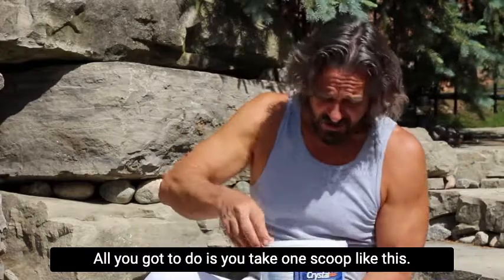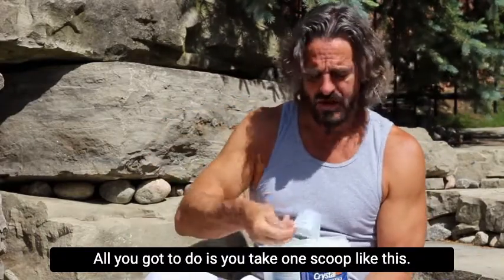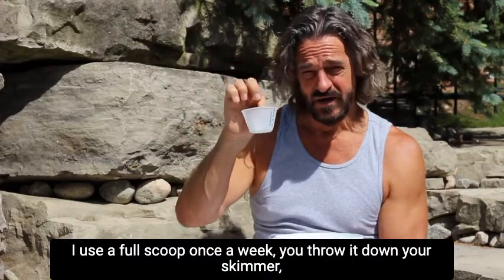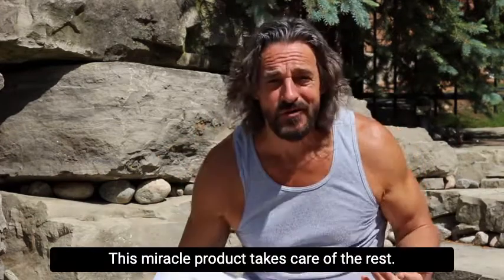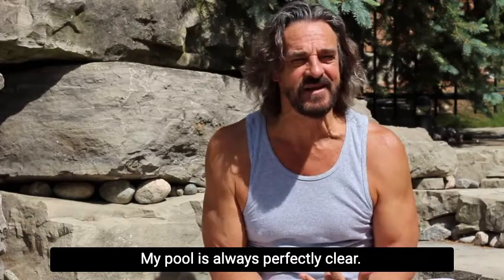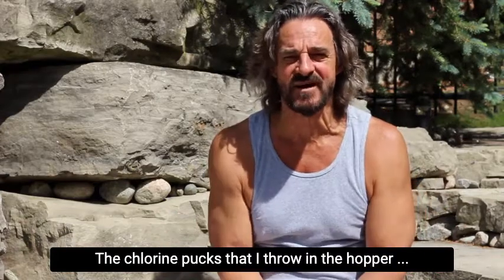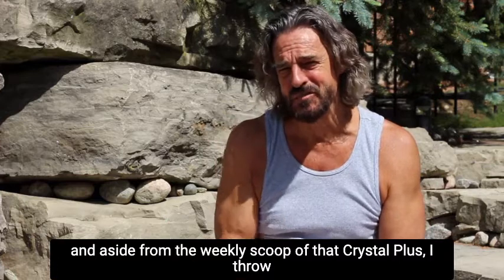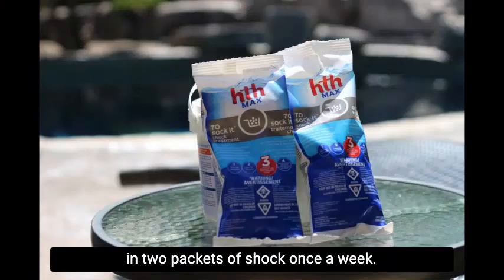And this is how you use it. All you gotta do is take one scoop — I use a full scoop — once a week, throw it down your skimmer, and that is it. This miracle product takes care of the rest. My pool is always perfectly clear, I no longer get any algae, the chlorine pucks I throw in the hopper seem to last forever, and aside from the weekly scoop of Crystal Plus, I throw in two packets of shock once a week.